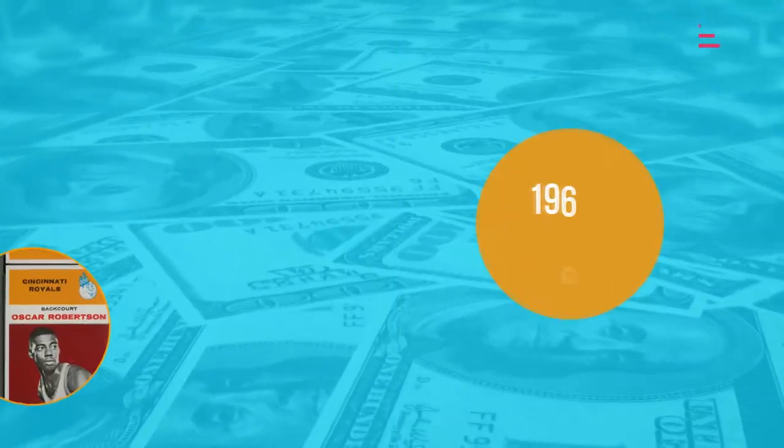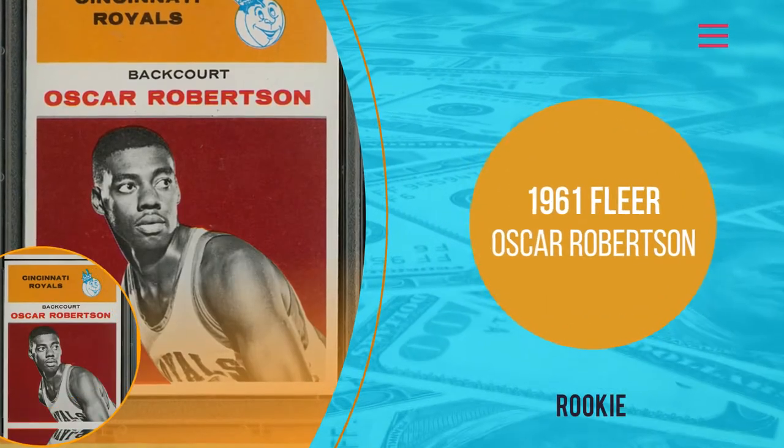Number 9: 1961 Fleer Oscar Robertson Rookie. Robertson, or the Big O as many like to call him, is regarded as one of the greatest NBA players of all time. The first player ever in NBA history to average a triple-double in a season, in 1970–71, he basically gave birth to the triple-double statistic in the NBA.